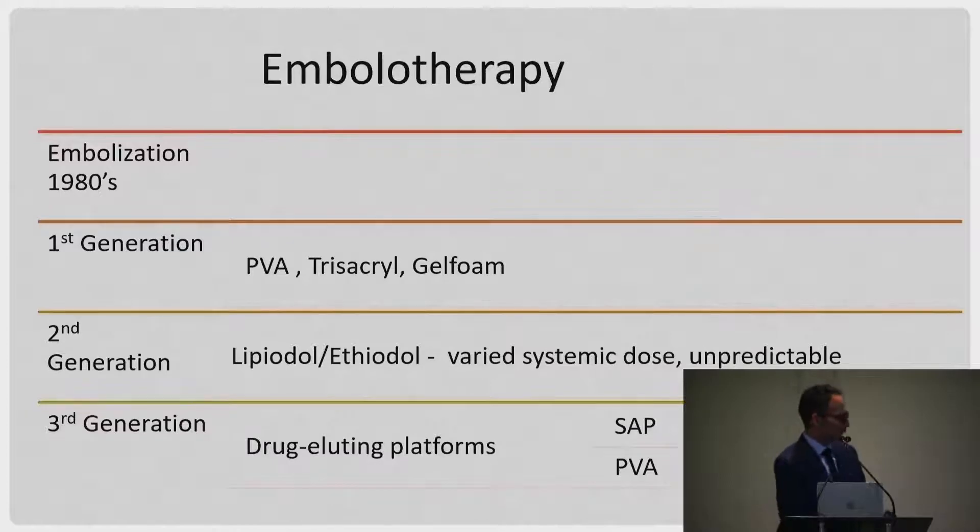Quickly going through some of the history of embolization, we're on second and third generation embolization when it comes to TACE — either conventional or lipiodol TACE or drug-eluting platforms. Our practice in Vancouver changed a lot in 2014 because we got provincial government funding to do drug-eluting TACE, mainly to get patients out on the same day as the procedure. So 85% of our cases are done as day case for TACE.